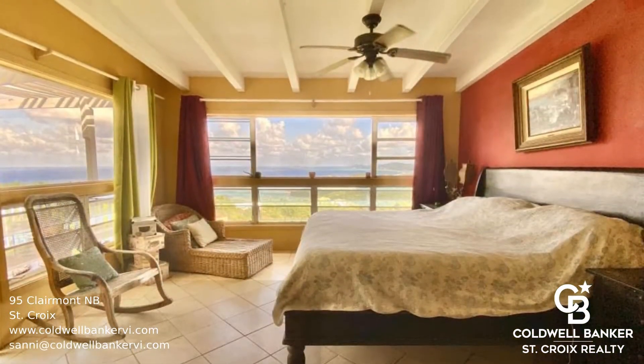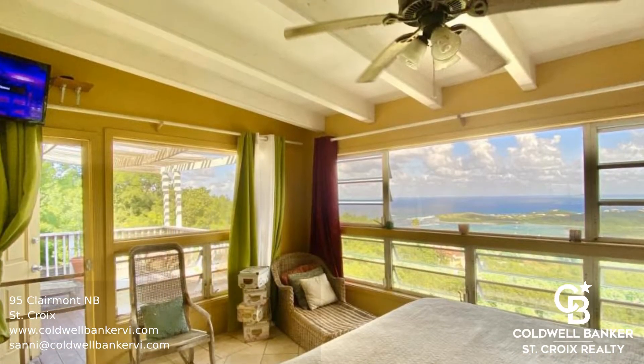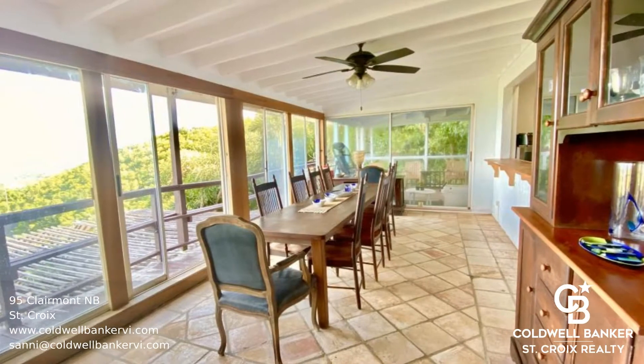Nestled in the green hills on St. Croix's North Shore and overlooking the Caribbean Sea, this house is all about the views. It has six bedrooms with the master on the top level, complete with private bathroom, deck, and lots of closet space. There's also another bedroom on this level.